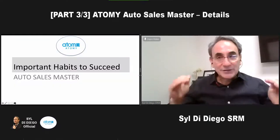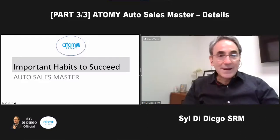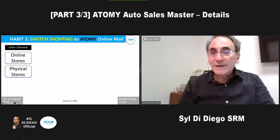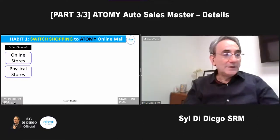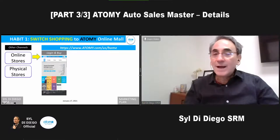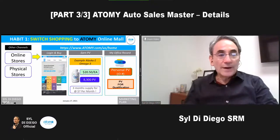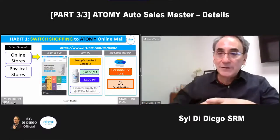You're all here today to accelerate your success and make it to auto sales master — $2,000 to $4,000 a month. Here are some important habits to succeed. The first thing is to switch everything and encourage your people, even just consumers, to switch to Atomy, because they're going to appreciate that the prices are good and the quality is great. By switching yourself, your family, and everybody, that's going to work and help people get their personal PV up as well as help you get the points you need.